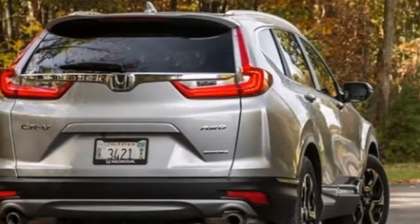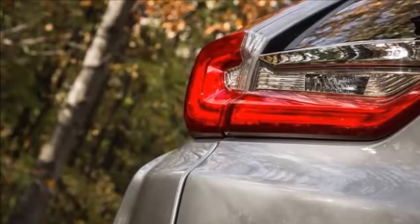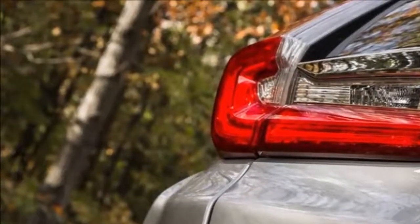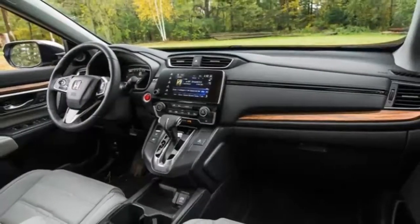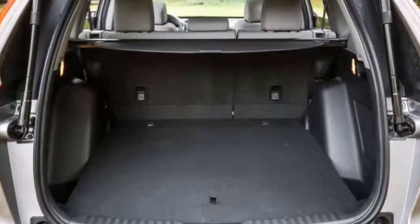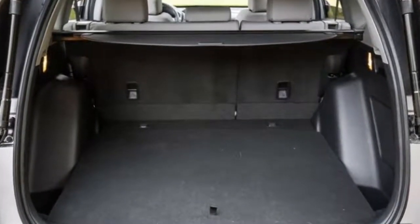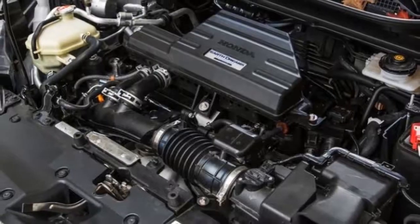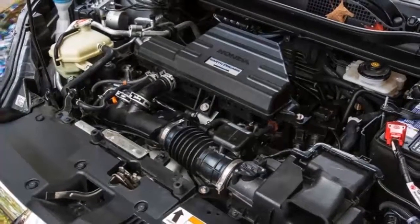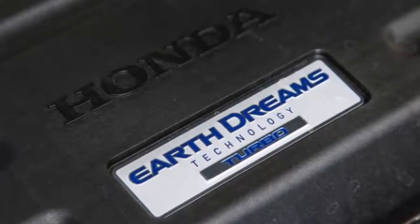Versatility, competency, and reliability are the tenets on which the CR-V hangs its hat. Supportive seats and a firm but supple ride make it easy to live with. The interior is quiet, handsome, and roomy. The base engine is a 184-horsepower 2.4-liter four-cylinder, while a 190-horsepower turbo 1.5-liter four is optional. A CVT — one of the best around — and front-wheel drive are standard; all-wheel drive is optional. Automated emergency braking and other safety gear is standard on EX and above trims.